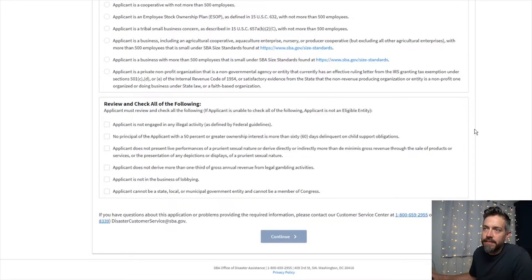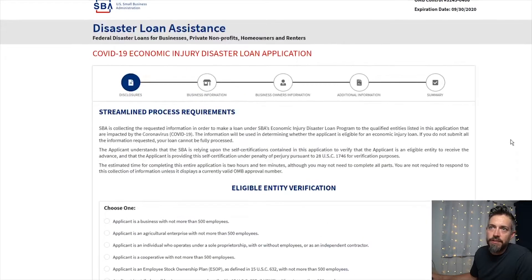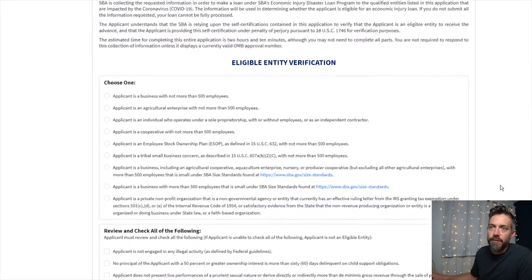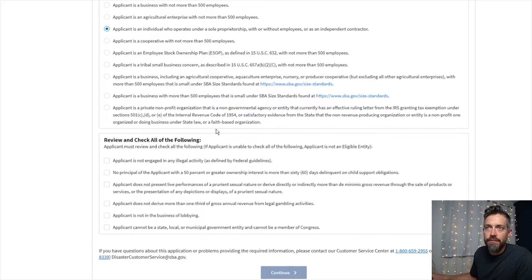I'll walk you through how to get started — it's pretty straightforward. You should be on the main page of covid19relief.sba.gov. You're going to want to choose what sort of business you are. If you're a corporation — I'm a sole proprietor, so that's the third one down. Remember, if it's your business, it counts as one employee.